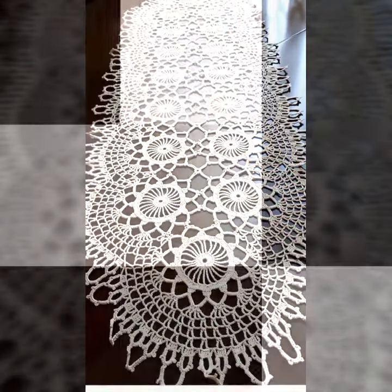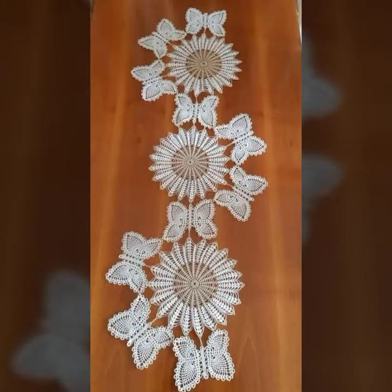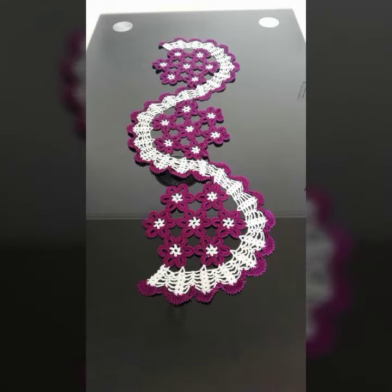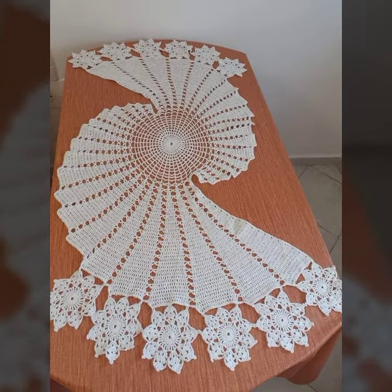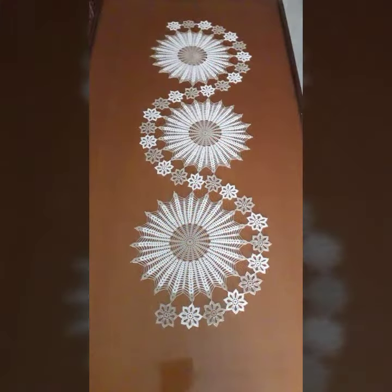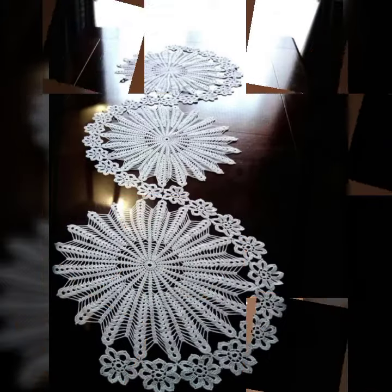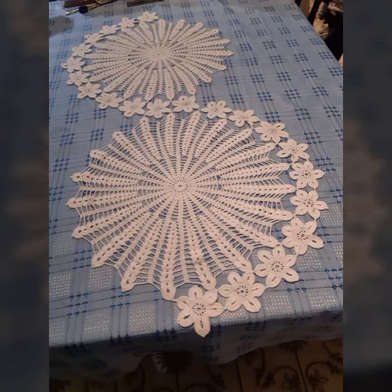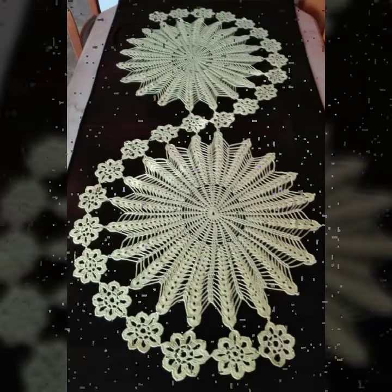Hello friends, welcome back to my YouTube channel. Today I will talk about a more stylish and gorgeous selection of most demanding crochet table cover designs — table cover ideas, beautiful designs, beautiful ideas for you, with different designs, different color combinations, and contrasts. I'm back again with a most stylish, most demanding collection of beautiful crochet flower table cover designs and table cover ideas for you.